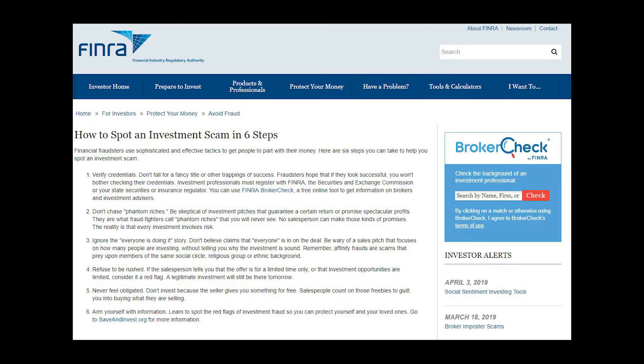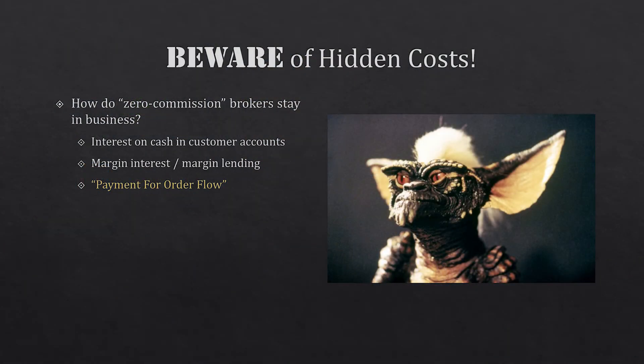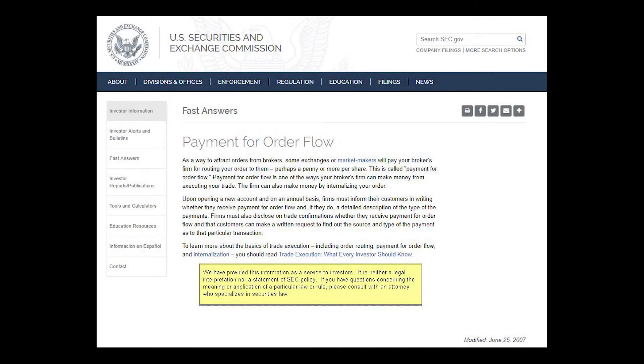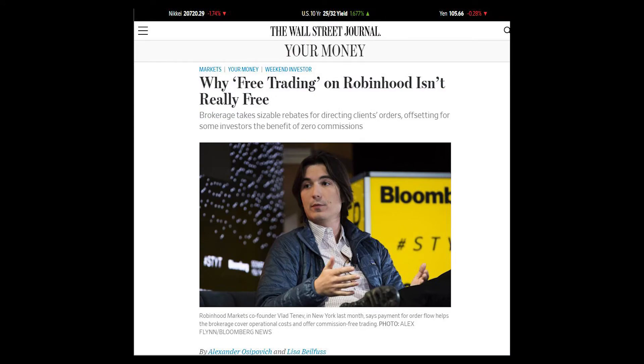A question I get a lot about low-cost or zero-commission companies is how they make money. There are actually three ways: first, interest on cash in customer accounts — so if you deposit $10,000 with Schwab they'll credit you the savings interest, whereas Robinhood might hold onto that. Second is margin interest and margin lending. The third and probably biggest one is payment for order flow, where companies sell your orders to market makers or high-frequency traders, so instead of getting the absolute best price you might get something one or two cents off. You generally won't notice the difference with smaller trades of 100 or 200 shares, but with a lot of trading you'll eventually notice the spread is not as good.